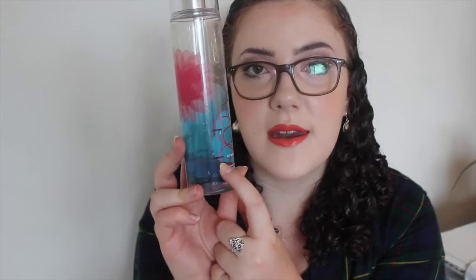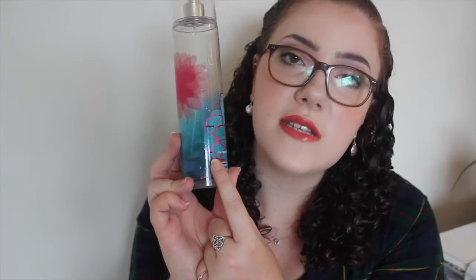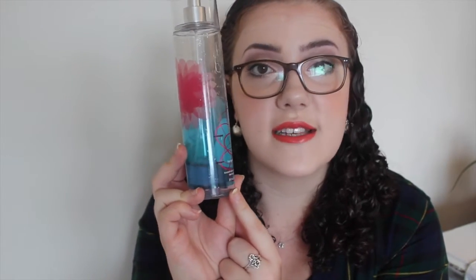For a scented product I picked the Bath and Body Works Pink Chiffon Fine Fragrance Mist. This is where I started the project and that's where I am now, so I've used probably about half of it. I do use it sometimes as a room spray but mostly just as a body mist, and I'm more than confident that I can finish this in the next month.